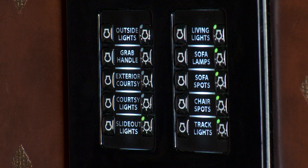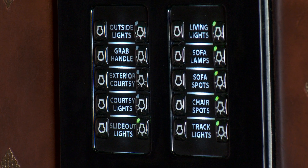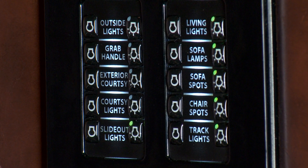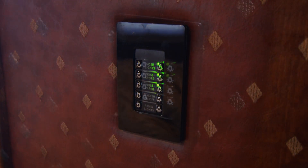Common in luxury buses and RVs, the EasyTech light switches allow you to control individual inside and outside lighting and turn on and off all the lights in the trailer at the press of a button. Three of these light panels are available throughout the living quarters including the living area, bedroom, and bathroom.